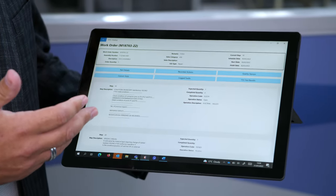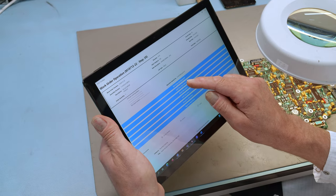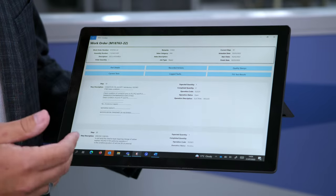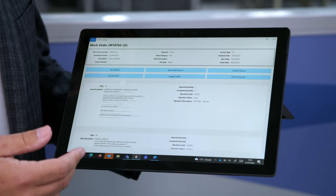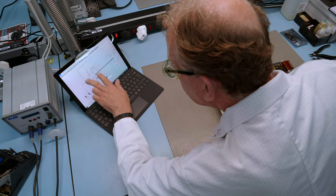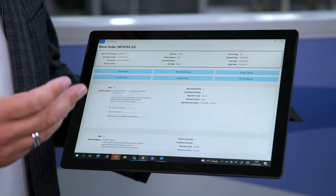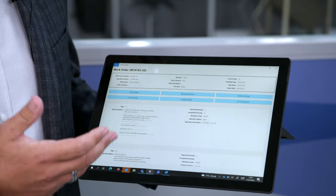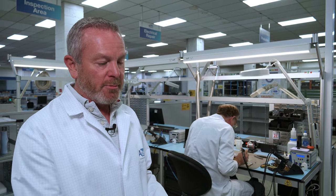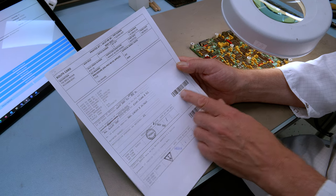Once in the works order, operators can start, stop, or pause the job. They can log faults, log test information, see past test results, look at quality statistics and quality standards, view technical drawings, and see all operational steps required to complete the operation. Operators book onto jobs via the barcode of the operation and their own unique operator barcode, logging their time on and off the job.